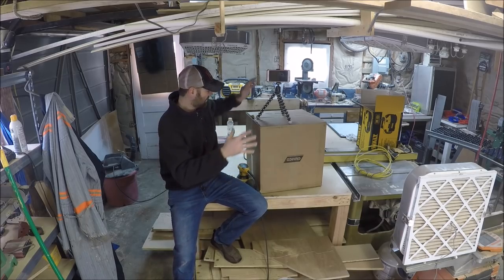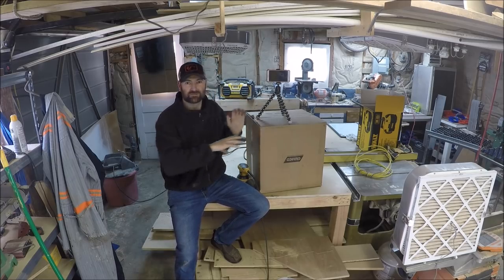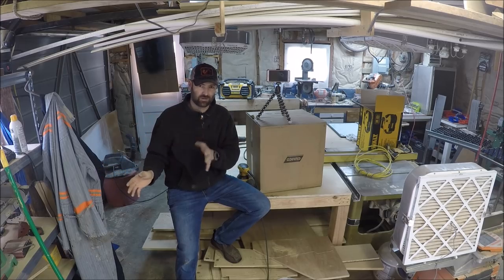At the end of this video I'm going to show you what's inside this box. What's inside this box is my latest addition to the tool trailer, and you do not want to miss it.